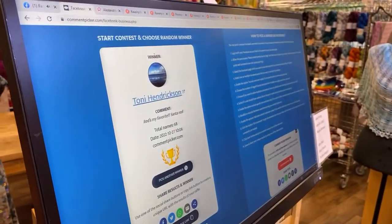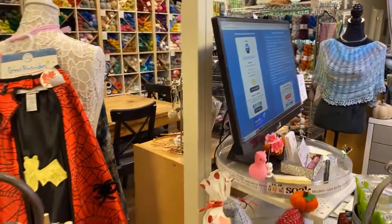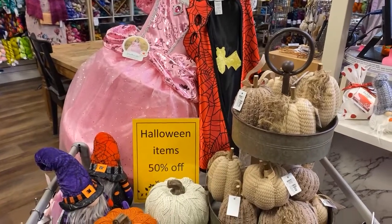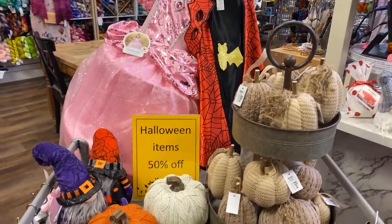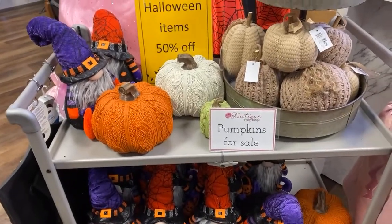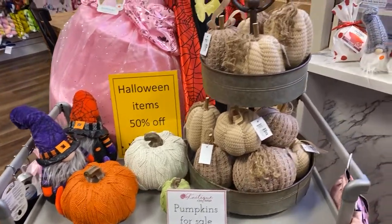Tony Hendrickson, congratulations — she has an order in the back, so good timing! We'll include your prize in your package. If you win and you're local, come by the boutique and let us know you have a prize. If you're not local, just let us know in the notes and we'll include it in your shipment.